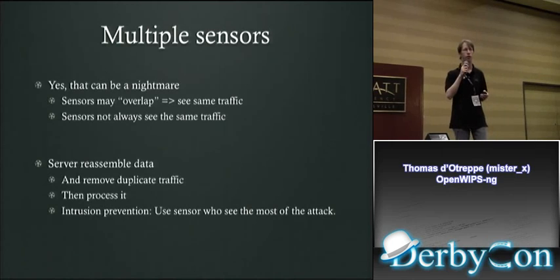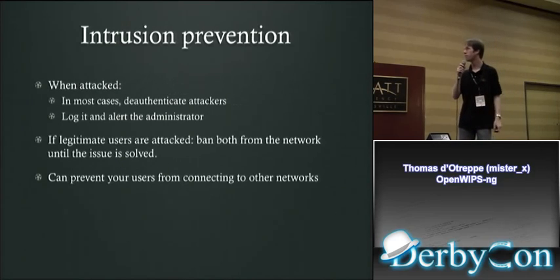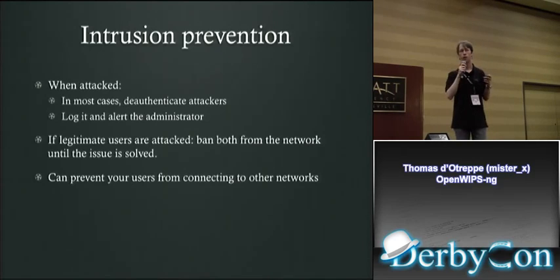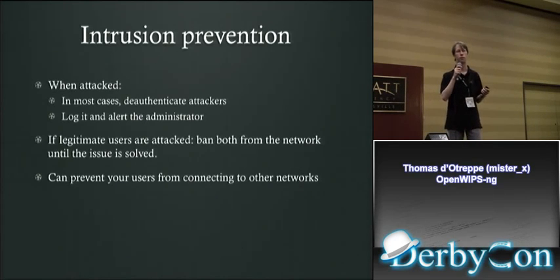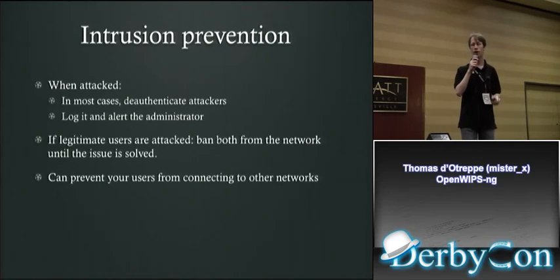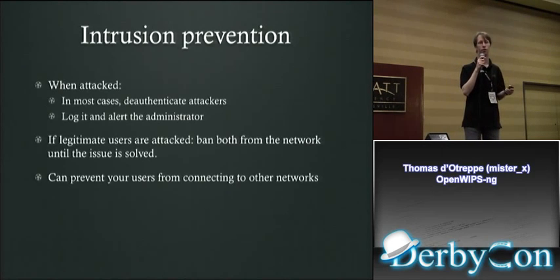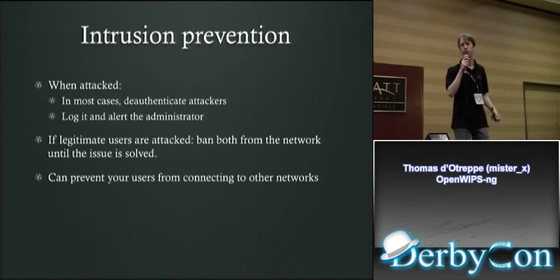For intrusion prevention, the system will use the sensor that sees most of the attack. In most cases, the attacker will get deauthenticated, it will be logged, and the administrator will be alerted. In case legitimate users are attacked, both the attacker and the legitimate user are banned from the network until the issue is resolved — you don't want one of your users to be part of an attack against your own network. It can also prevent users from connecting to other networks if you want.